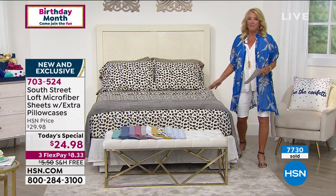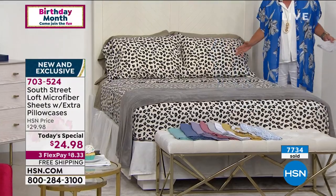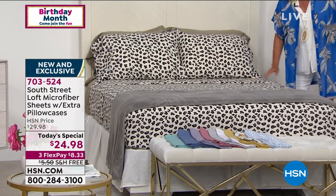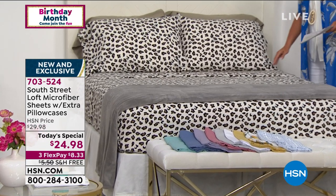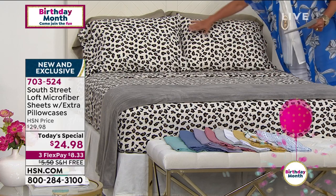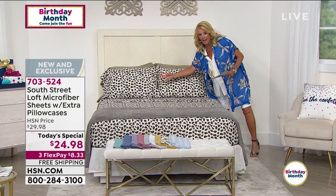First I'll show you what's on the bed. This is a great leopard — you guys are totally rocking the leopard tonight and I love that. Why not, for $24.98 or a little over $8 on flex pay? Put leopard on a bed! So again, you're getting the flat sheet, the fitted sheet, and four pillowcases.